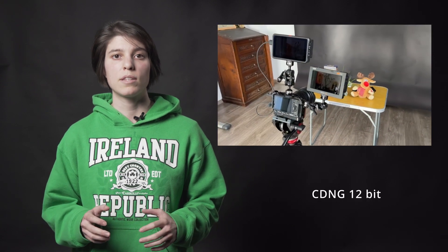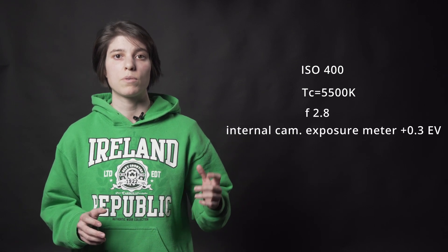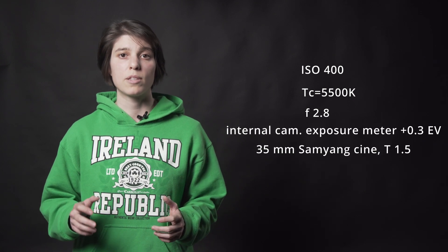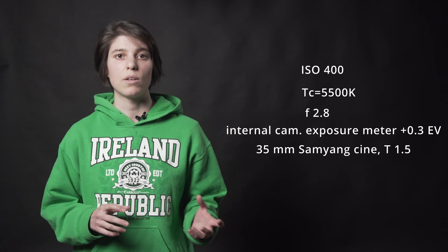So we rigged both the Atomos Ninja V and the Blackmagic Recorder 12G to the Sigma FP, stuck it on a tripod, and recorded CDNG 12-bit, ProRes RAW, and B-RAW 3-to-1. The camera settings were ISO 400, color temperature 5500K, f2.8. The exposure meter showed plus 0.3 EV. We used a 35mm Samyang Cine lens, so the images will have a slight yellow-greenish tint.